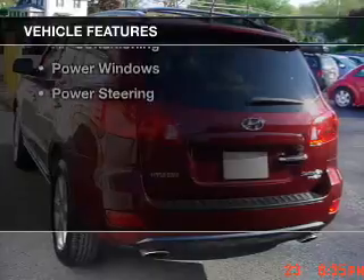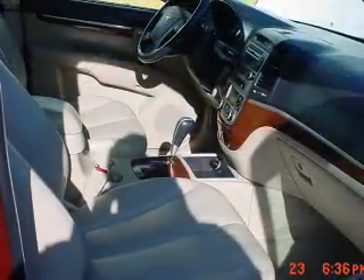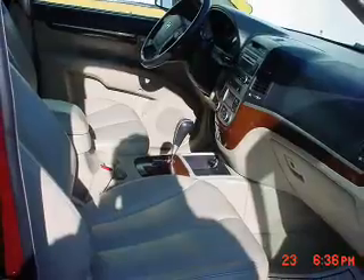The features include leather seats, a satellite radio, alloy rims, roof rails, cruise control, air conditioning, power windows, and power steering.